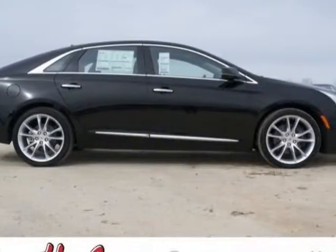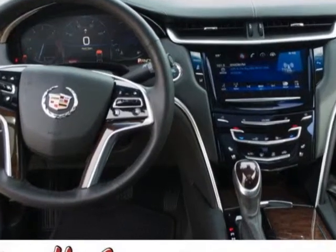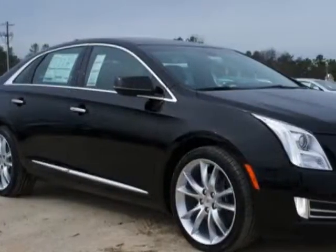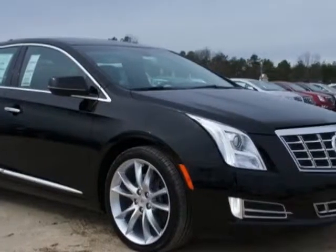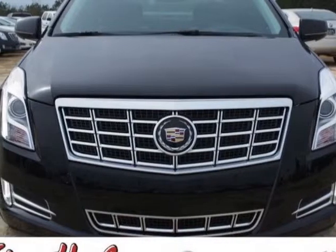Come take a look at this new 2013 Cadillac XTS. For your protection, this vehicle has a full factory warranty. This XTS boasts a 3.6-liter engine and has a 6-speed automatic transmission. Additional options for this vehicle include the preferred equipment group.